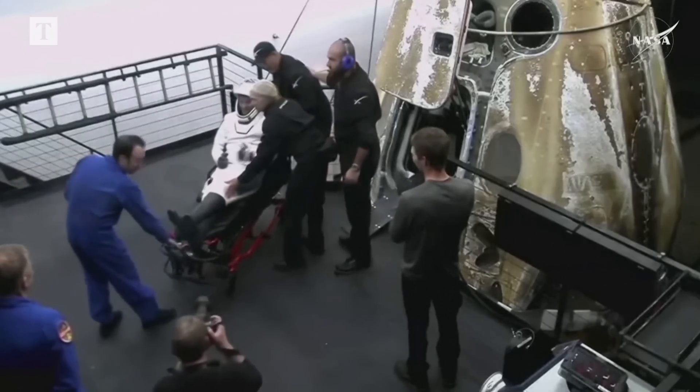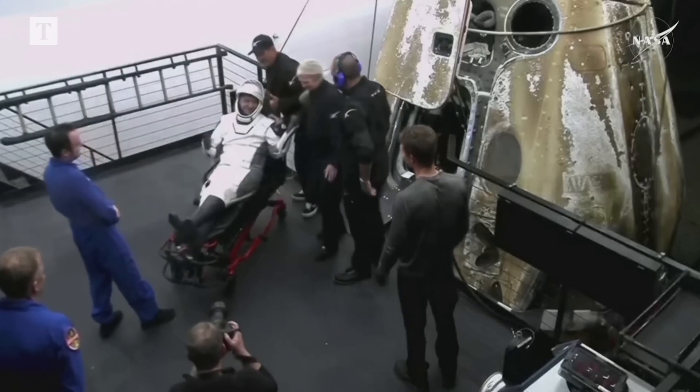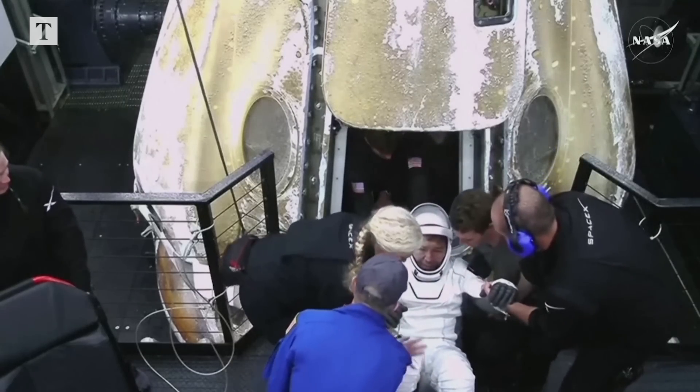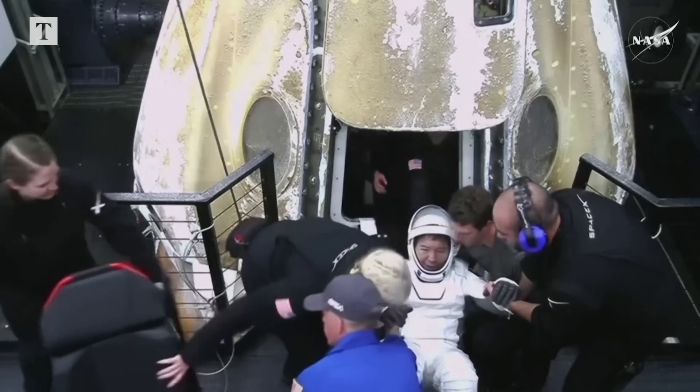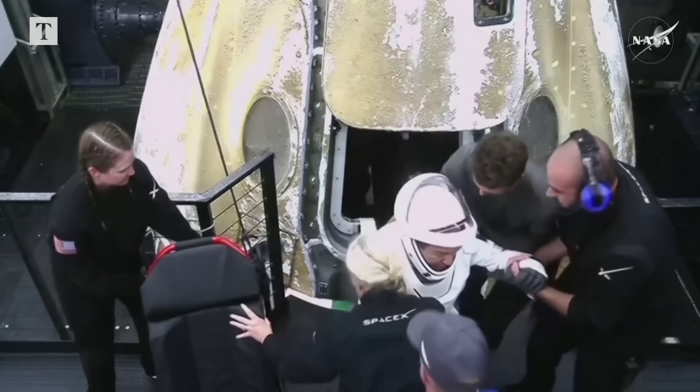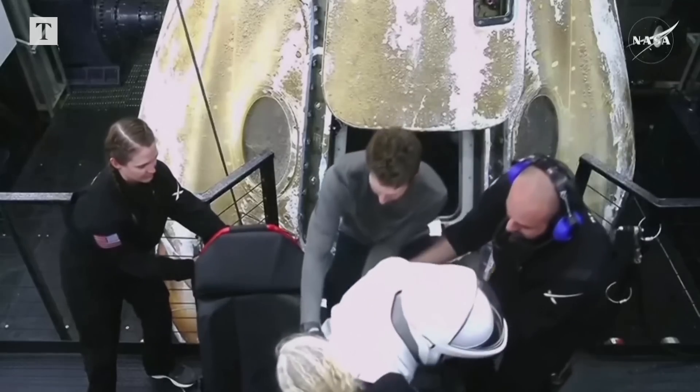That is NASA astronaut Matt Dominic who is now out of the spacecraft, and that is NASA astronaut Mike Barrett. He is the veteran on this spaceflight — the other three flyers on board Crew 8 were all rookies.